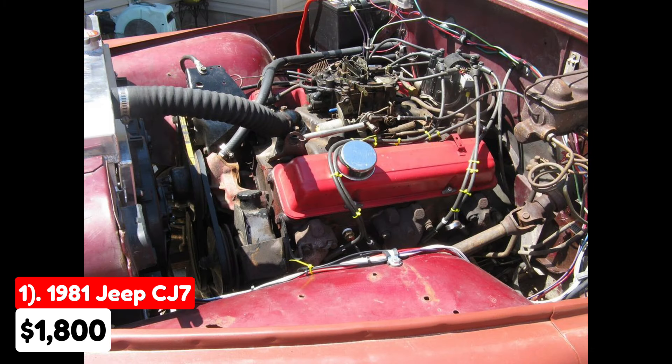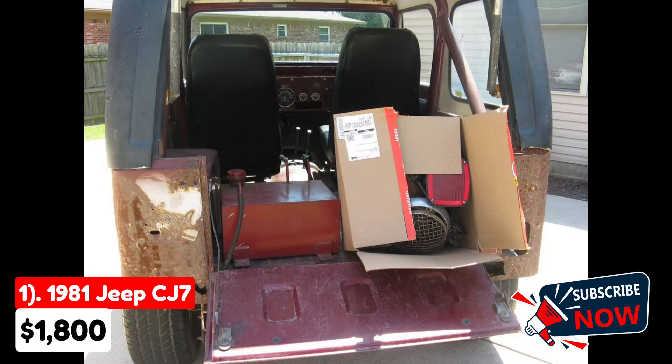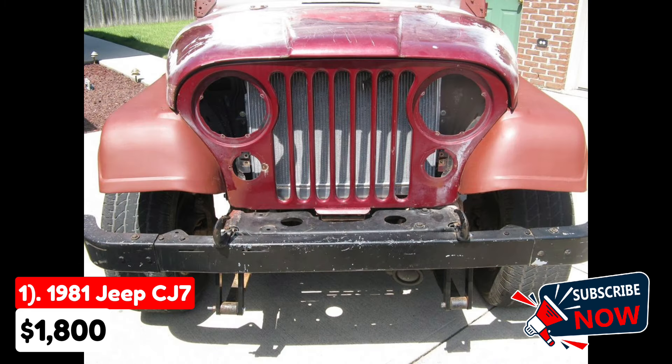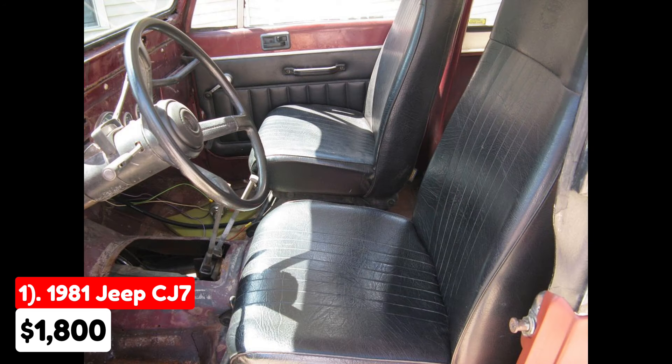It's described as being in poor condition, with an original all-steel body that has patches and Bondo repairs. The rear frame has been bobtailed. Under the hood, it houses an SBC350 four-bolt main engine, indicating it has potential power, but it currently runs and drives roughly.